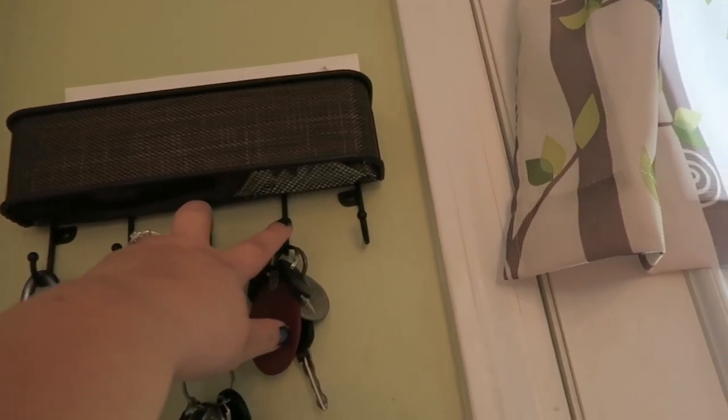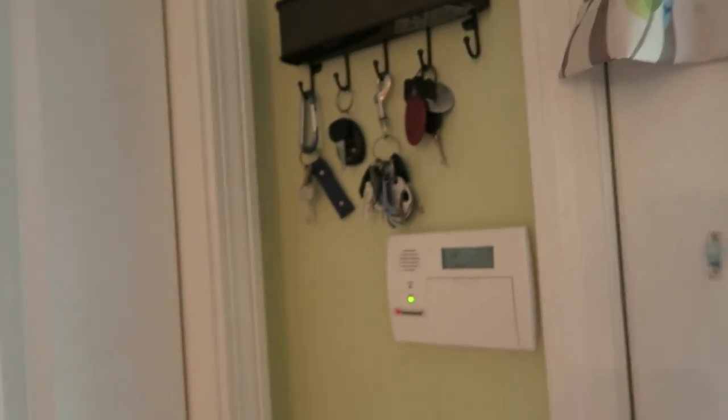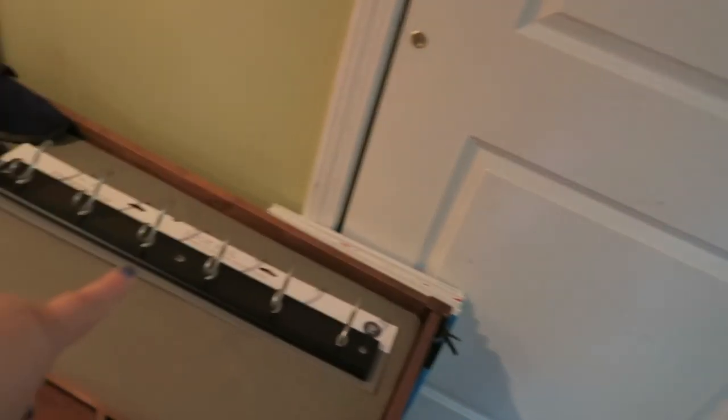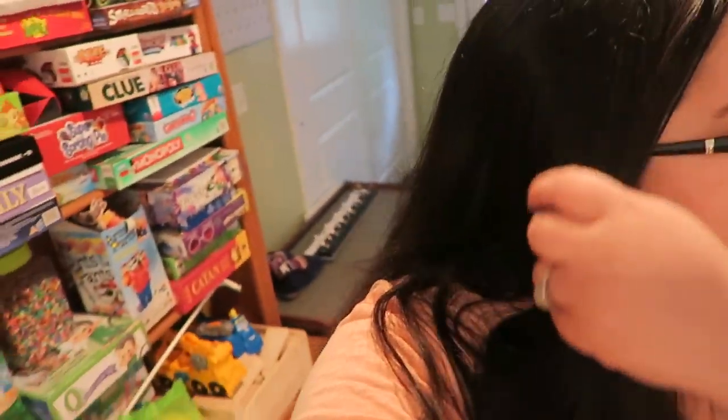I also picked this up when I first moved in — it has some little hangers on it, from Amazon as well. I think I'm actually going to be putting that over there instead, just because my kids are gonna be hanging up snow pants and it's gonna get the cushion and the wood all wet and it might get moldy.